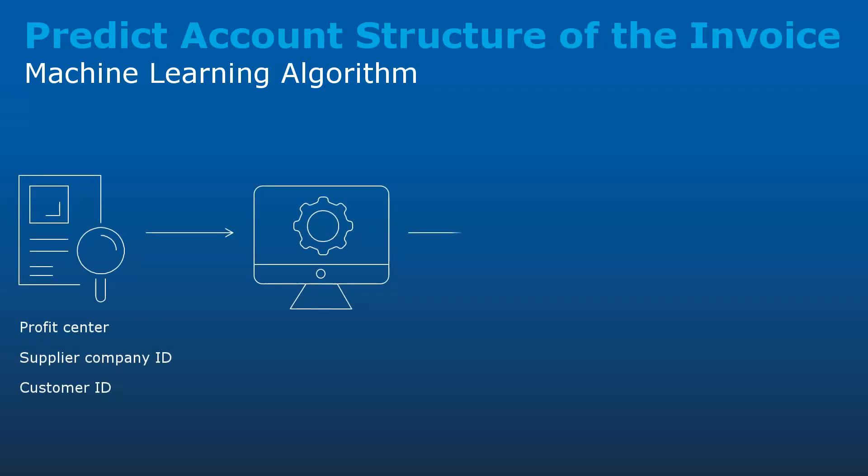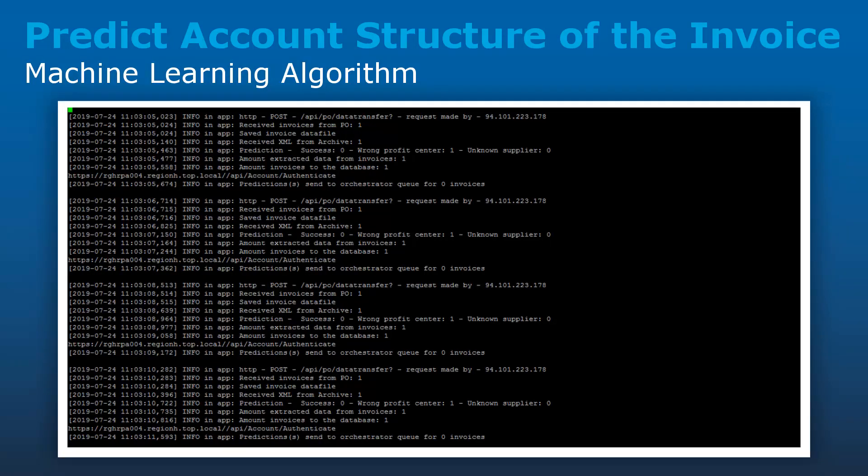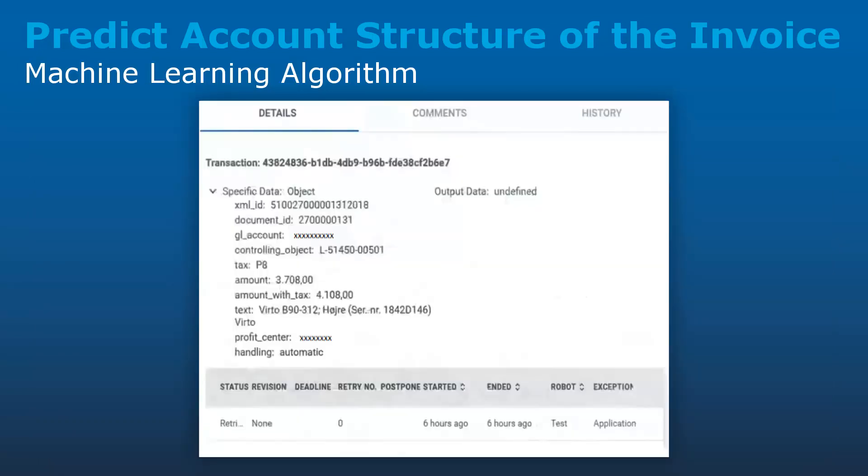The ML algorithm uses invoice parameters like Customer ID and Profit Center, along with historic data, to predict the missing invoice details. An RPA workflow is then triggered to process predicted data like Global Account ID, Tax Rate, and Controlling Object into SAP.